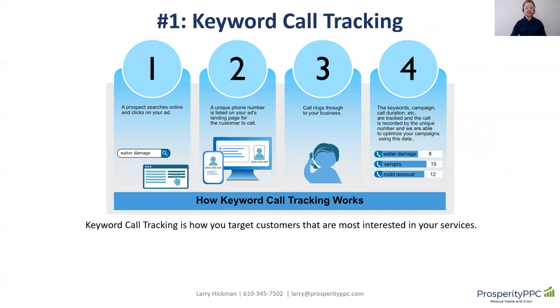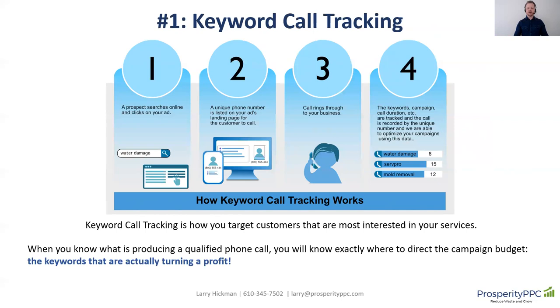Keyword call tracking is really how you target customers that are most interested in your services. When you know what is producing a qualified phone call, you know exactly where to direct the campaign budget — towards the keywords that are actually turning a profit. Without keyword call tracking, you're really flying blind. You don't know where to spend your budget, what to show your ads for, and what not to show your ads for.